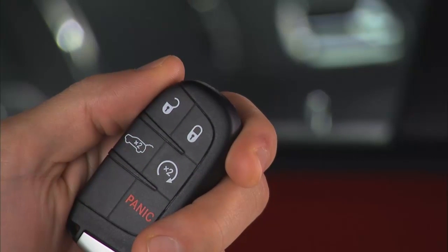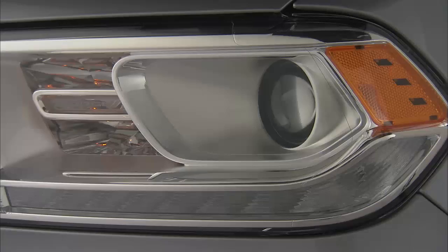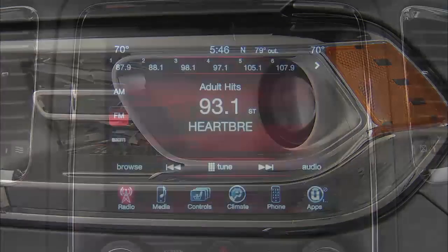You can lock your vehicle from outside with just the push of the lock button on your key fob. The turn signals will flash and the horn will sound to let you know the vehicle is locked. Unless it's nighttime and you'd just as soon not wake the kids or the neighbors, you can change those settings using your touchscreen.